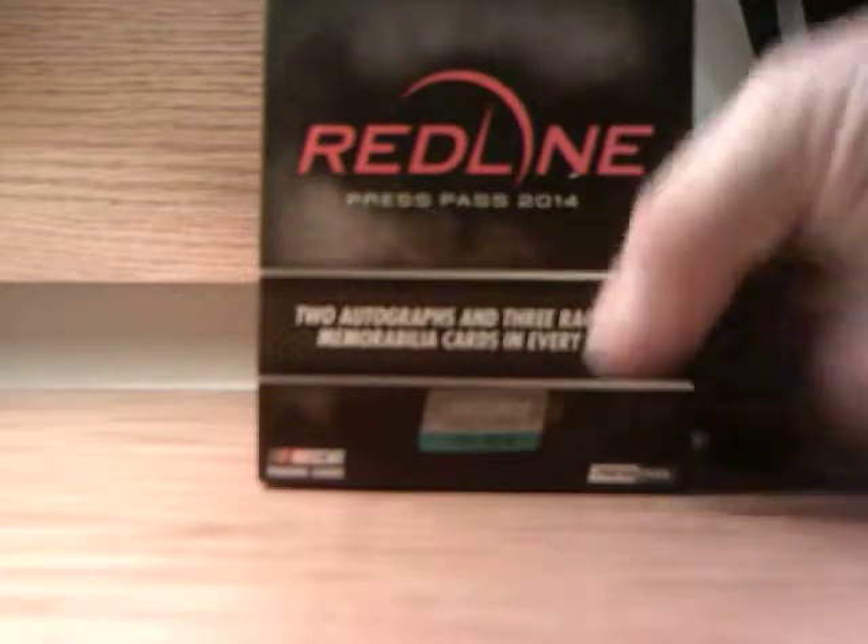There you have it folks — a box of 2014 Press Pass Red Line Racing. Thanks for watching guys, and we will catch you next time. Thanks!